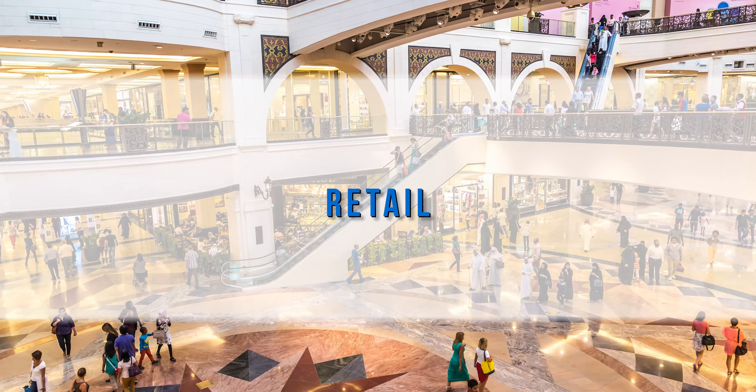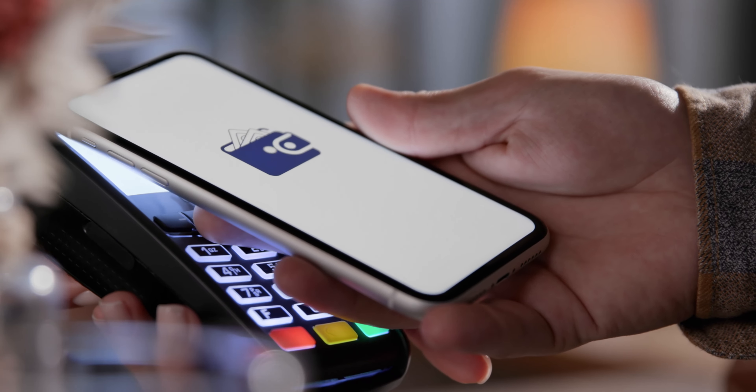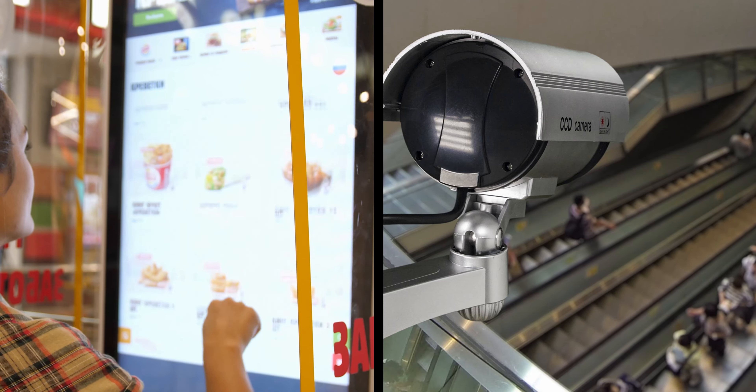In retail spaces, Panduit enables wireless access, integrated point of sale and inventory systems, digital signage, and security cameras.